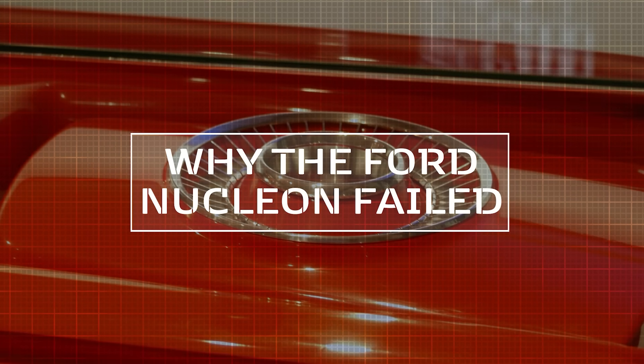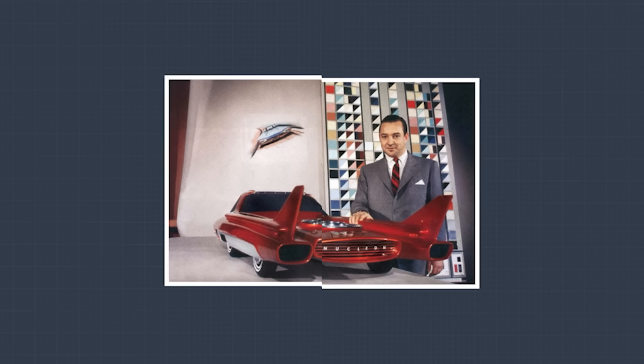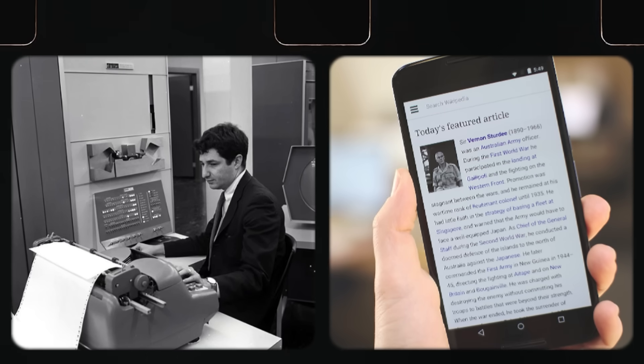The first reason the Ford Nucleon never went into production isn't quite what you might expect. You might assume the biggest hurdle would be the sheer impracticality of fitting a nuclear reactor into the back of the car, but that's not entirely true. The designers at Ford anticipated the miniaturization of nuclear reactor technology — a reasonable assumption given how technological advancements tend to shrink devices over time. Just look at computers in the 1960s compared to today's smartphones. Even in 2024, scientists are discussing micronuclear reactors as potential power sources for lunar bases. But while it might have been possible to fit a reactor into the Nucleon, the project couldn't escape the laws of physics.